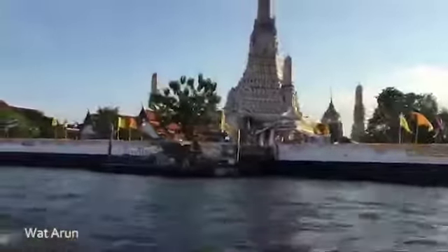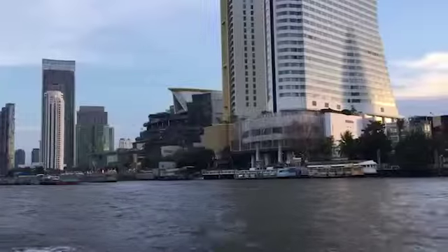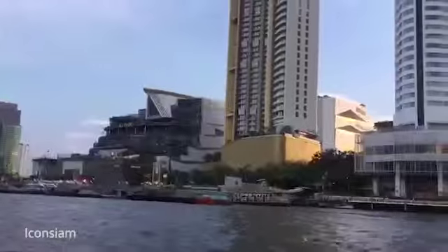First, we take a boat from Grunton Bridge to Sa Thon, and then we change to take a BTS at Sapan Daksin Station to Thong Nansi Station.